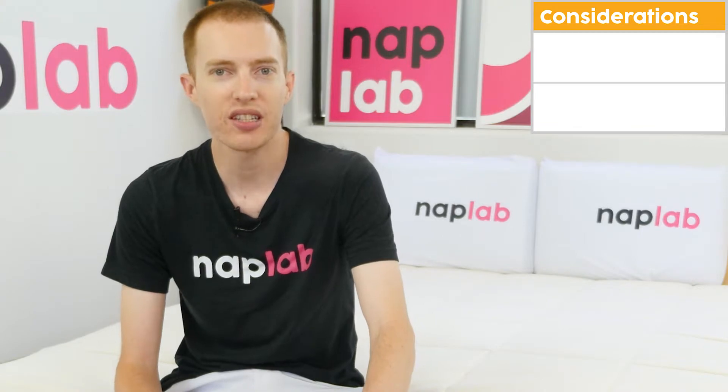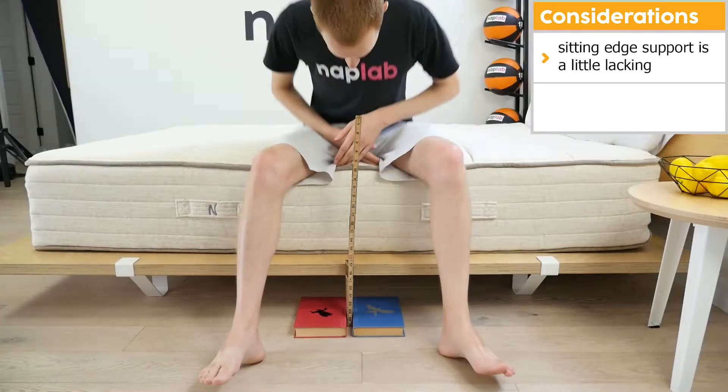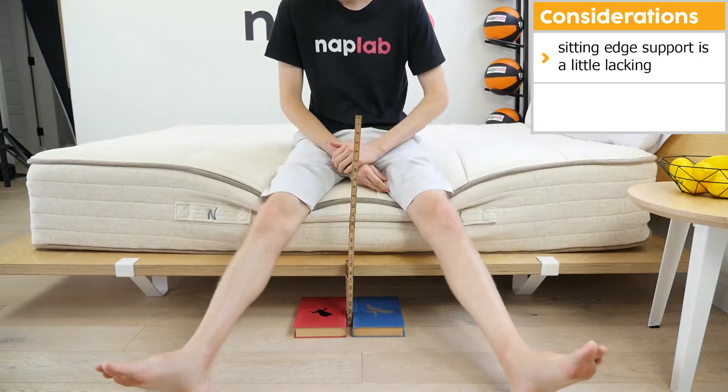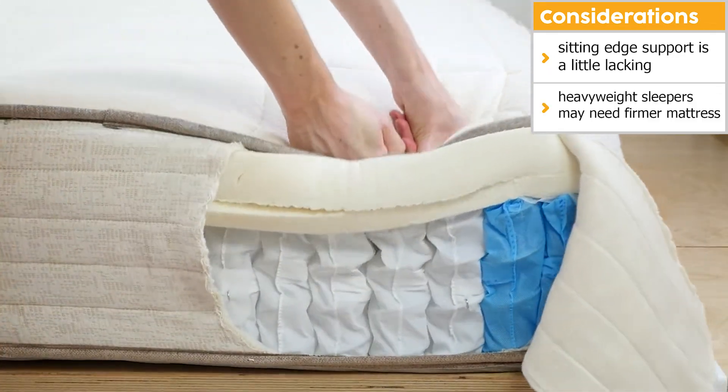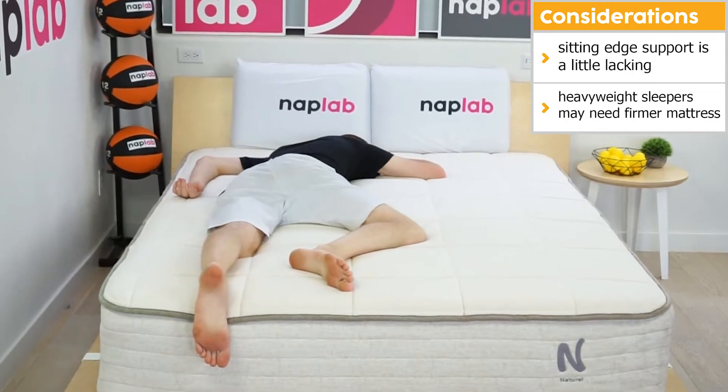While there are a lot of good things to say about the NOLA Natural, it's important to consider a few things. Sitting edge support is good, but not great. In addition, the medium feel may not be appropriate for heavier weight sleepers, especially those who sleep on their stomach or back.